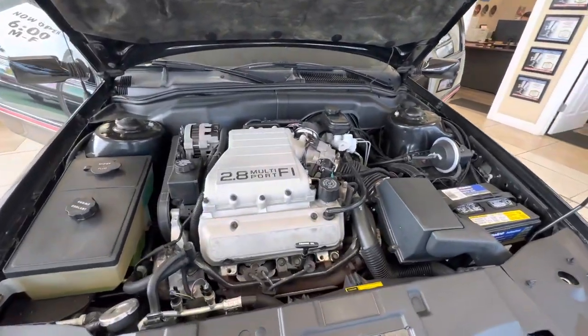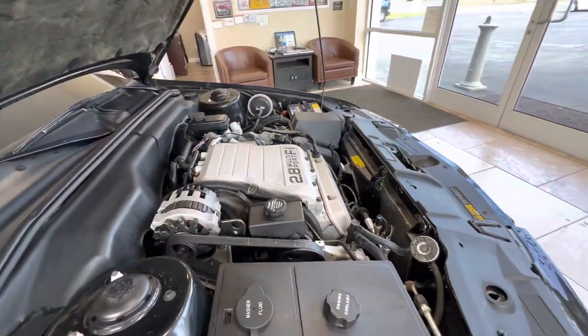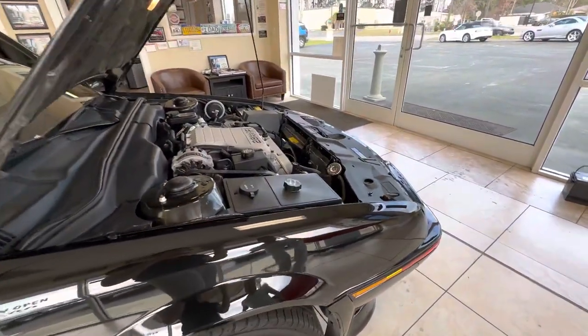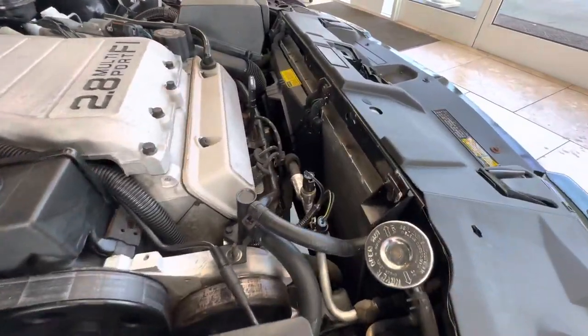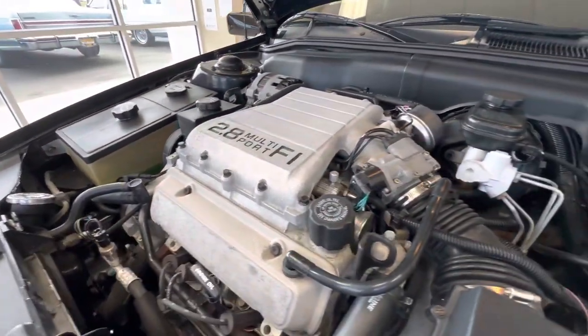This car is getting a lot of love right now on Bring a Trailer with a lot of good commentary. We're going to do the engine bay, interior, and then the trunk. I'll go over some of the service records and paperwork, and then we'll do the exterior walkaround. This is not a car you'd normally see saved or preserved with these kind of miles, especially with this type of equipment.